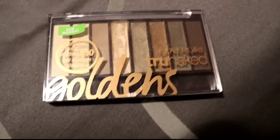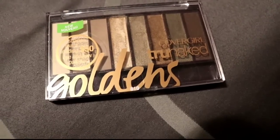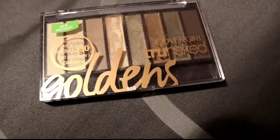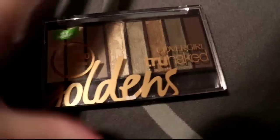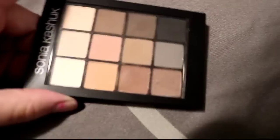Here's another CoverGirl one — the Goldens. I did think it was really good at first but I just don't reach for these colors anymore, so I'm gonna give it to someone who will use and enjoy them on a daily basis.